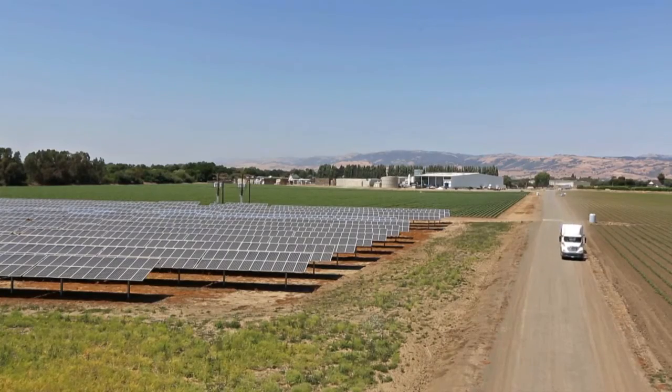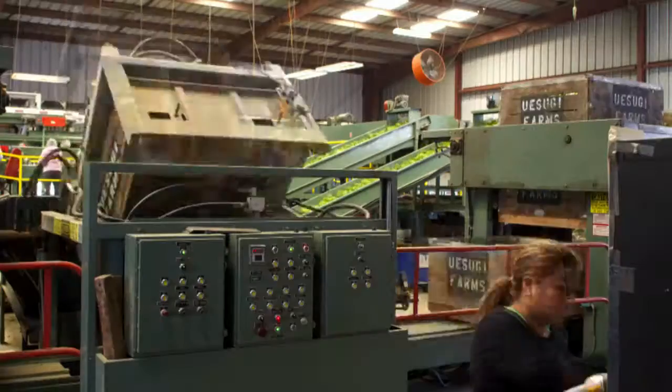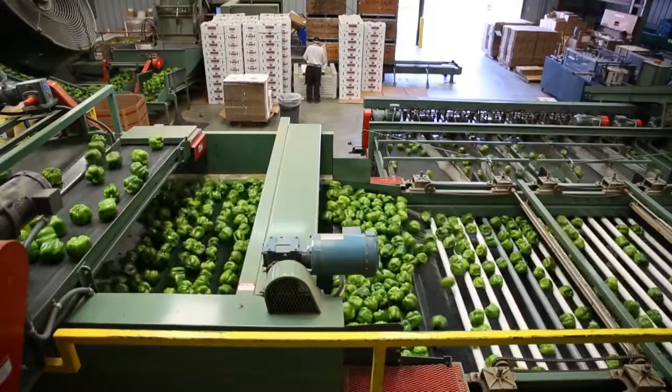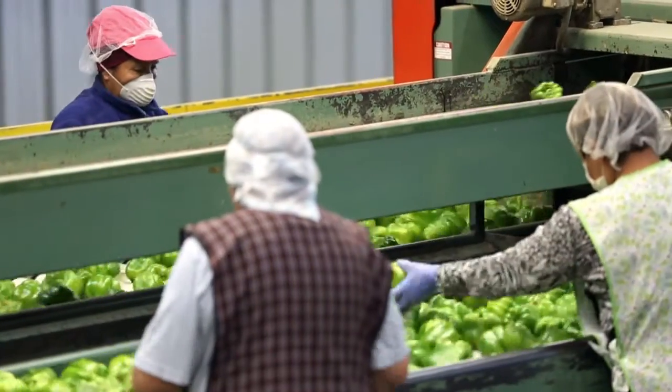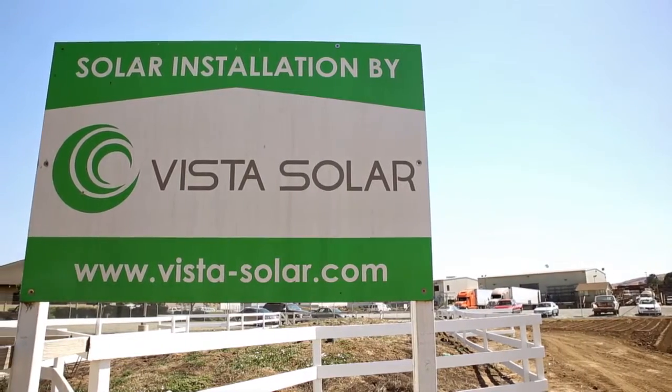Once things started rolling, they came out here and just started working away on the construction. I really didn't have to get involved. They allowed me to run my operation while this was going on, and that's one of the key things I always look for in a contractor — that they can allow me to rest easy knowing it's going to get done the right way, and they certainly did that.